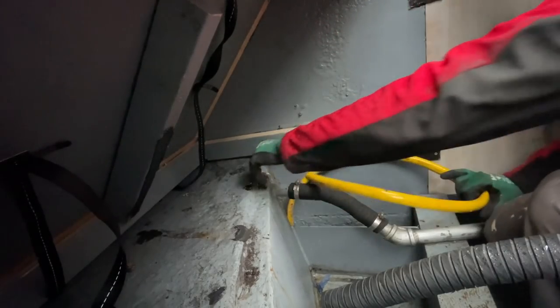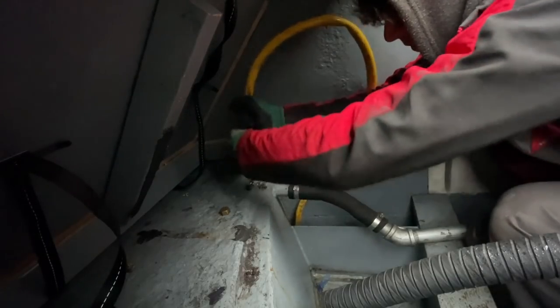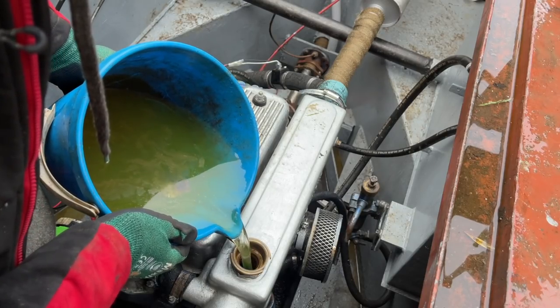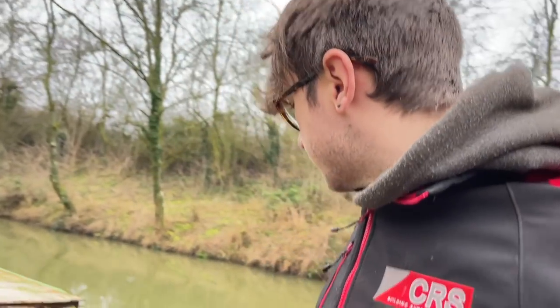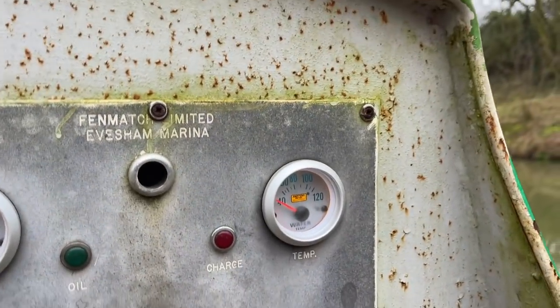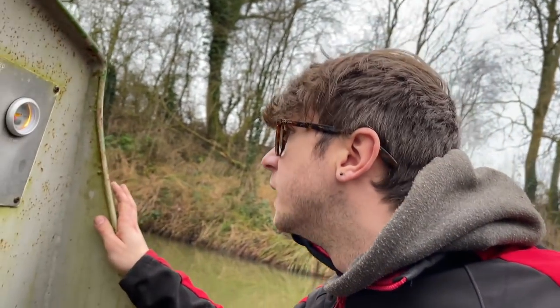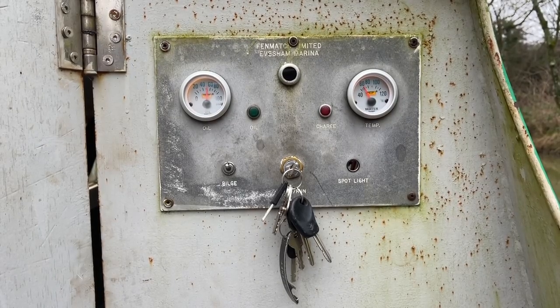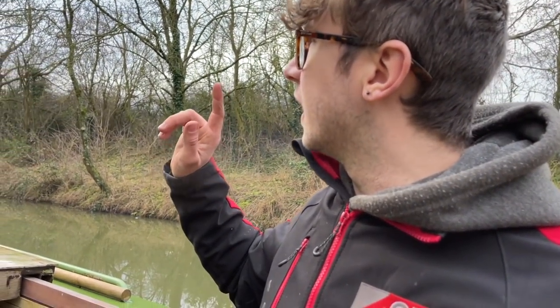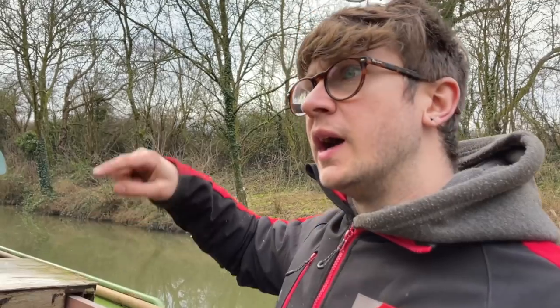I'm just going to try and test the system. I've just bled the system and I'm just trying to get it up to temperature now to see if this gauge works. It's taking a while, but it's maintaining a temperature — not too bad, 80 degrees. It's the first time the gauge has worked, so I'm a bit more confident. I'm going to go on a quick cruise up to probably the next turning point, and then when Danny's free on Friday we can go down and do the lot together.